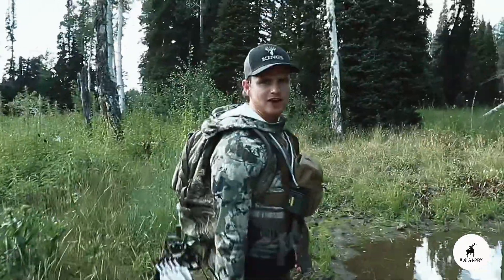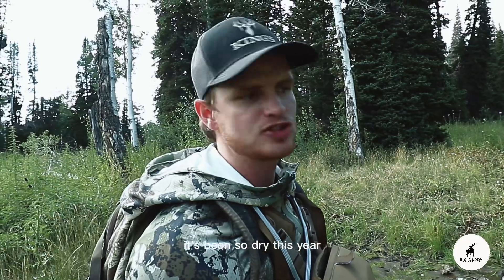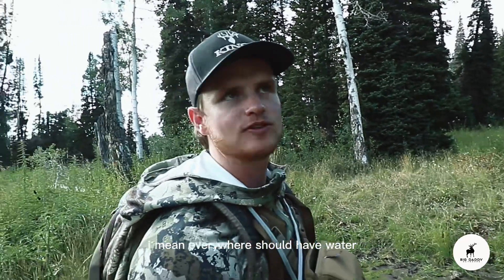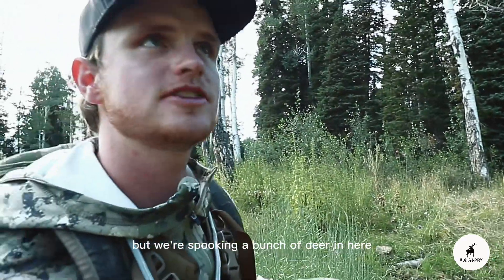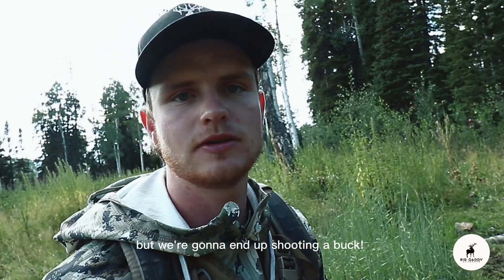That's way cool — we haven't seen water in this pond in probably three or four years, it's been so dry. This year's been so wet though, everywhere should have water. We're seeing a bunch of deer in here, which is good. We came in here for elk but we're going to end up shooting a buck.